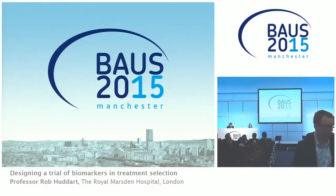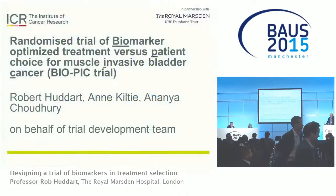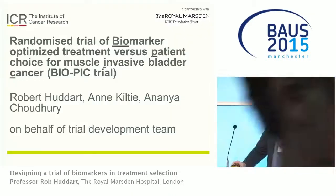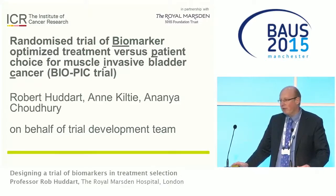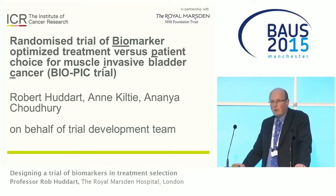We'll be discussing designing a trial of biomarkers in treatment selection. This talk is about radiotherapy and cystectomy in bladder cancer — specifically an idea to get views on a possible future trial looking at comparison of the use of a biomarker in muscle-invasive bladder cancer, if one comes available.